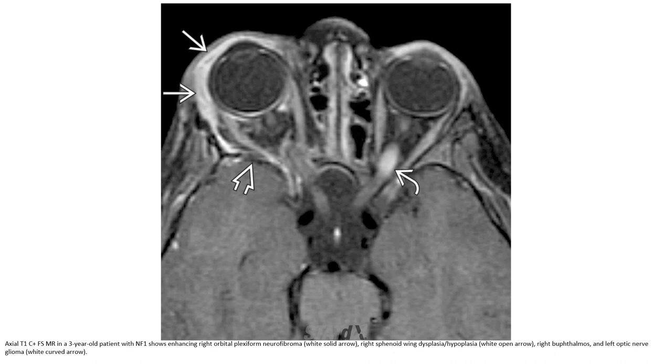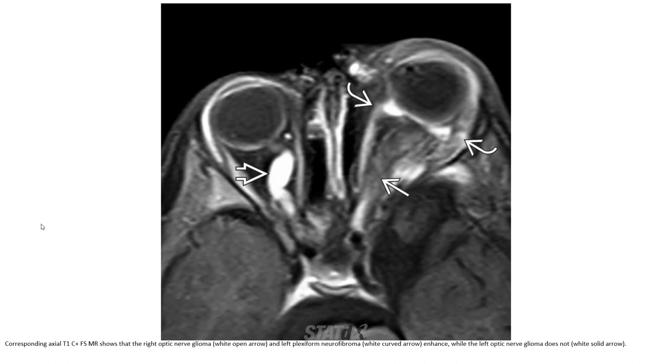Also noted are buphthalmos and the left optic nerve. This is the axial T1C+ with fat suppression showing right optic nerve glioma and left optic nerve glioma. Let's look further at the neurofibromatosis findings.